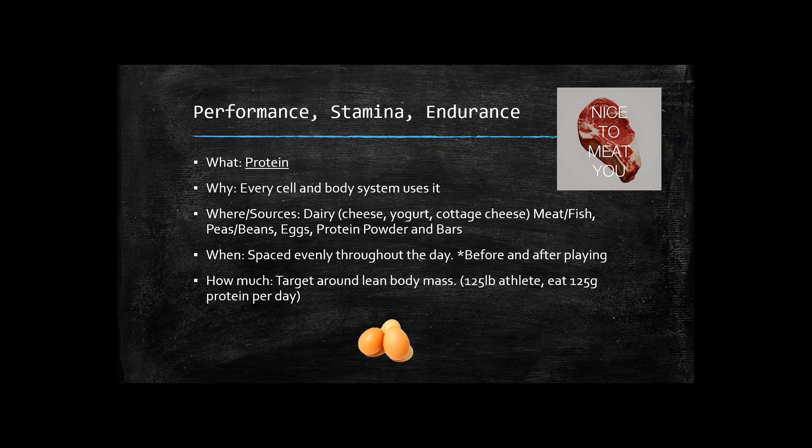Always check to make sure there's more protein in the yogurt than sugar or carbs. Cottage cheese is also a great source of protein. Meat and fish of course have a lot of protein, and peas, beans, and eggs as well. Supplementing with protein powders and bars is also helpful. For athletes who need a lot of protein and have busy schedules, having a great protein powder and protein bar available ensures they'll get the protein they need throughout the day quickly.